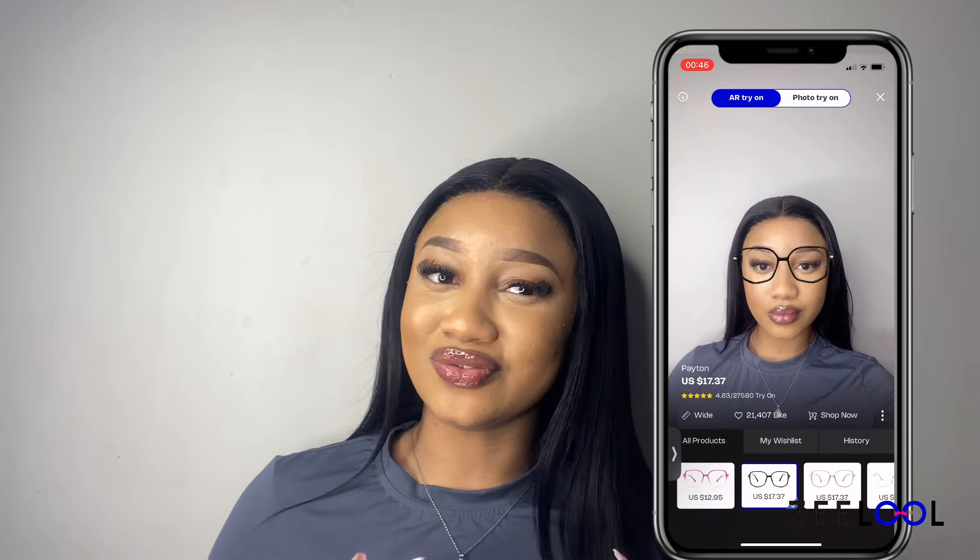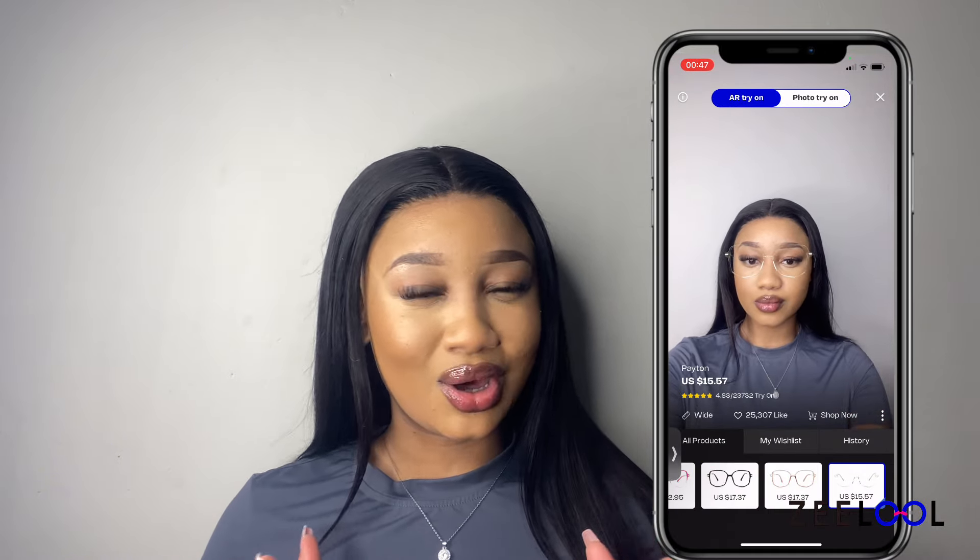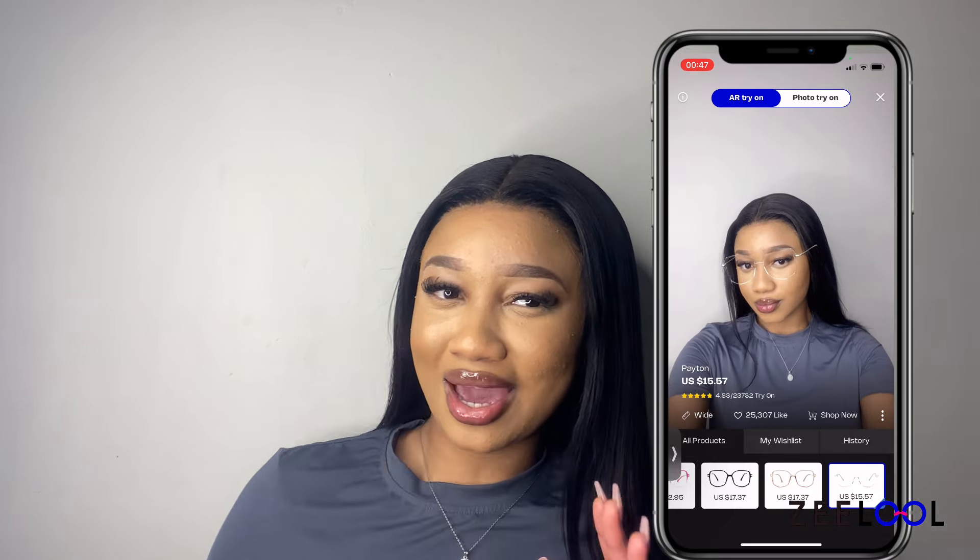Zilul is an online store that sells stylish and affordable frames, be it prescription or non-prescription, for women, men, and children. What I love about Zilul is that they have the option for you to try on glasses virtually by using the AR try-on, so that you can have an idea of what will suit you and how the glasses will look on you. I am so excited to try what they have sent me!